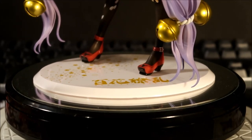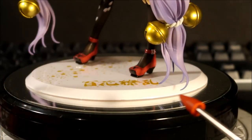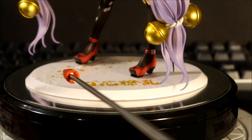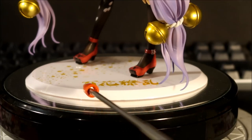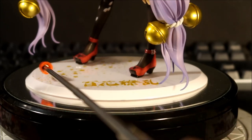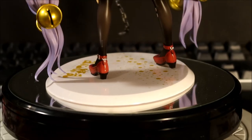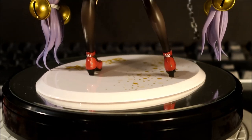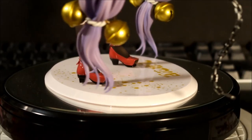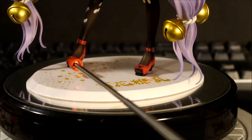The base is kind of vanilla — I think I like the Samurai Bride figure base the best since it had a gold color. This one is a gloss white with gold 'Samurai Girls' lettering and golden sakura petals. It's oval and doesn't take up all that much space — pretty narrow.